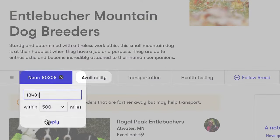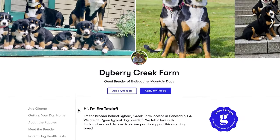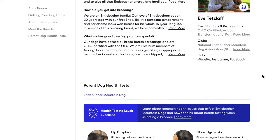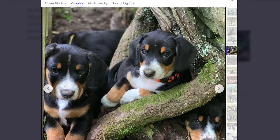You can also filter by availability, transportation options, and more. Each breeder profile highlights their personal breeding philosophies, as well as planned upcoming litters, price, and of course, a bunch of puppy photos.